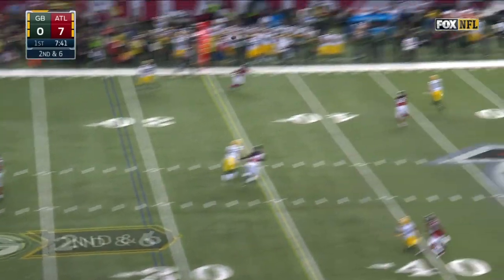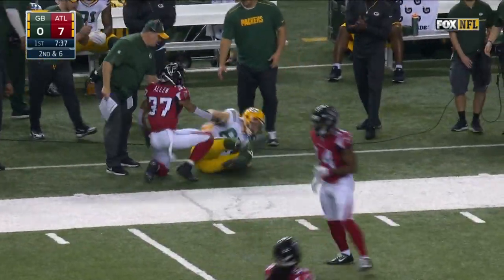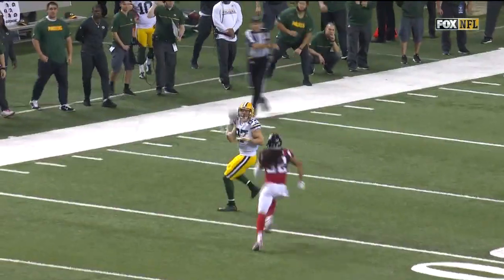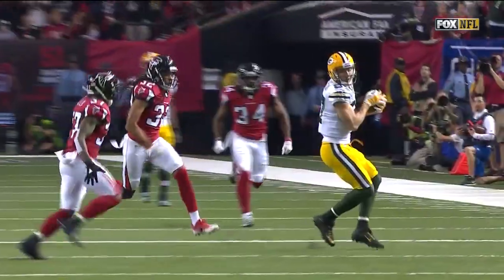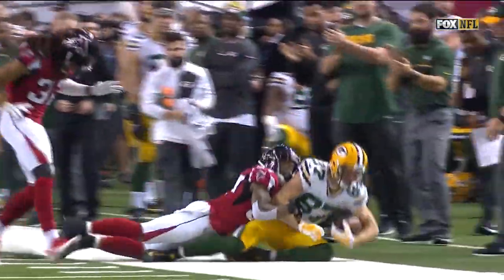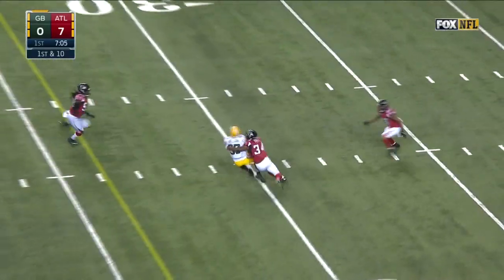2nd and 6 for Rodgers — there's Nelson. Welcome back Jordy Nelson, out of bounds inside the 45. The Packers were expecting man coverage from the Falcons, and that's what they draw here on 2nd down. Jordy Nelson runs a corner route, shakes free — excellent job by him. First down. Rodgers passes to Nelson again.